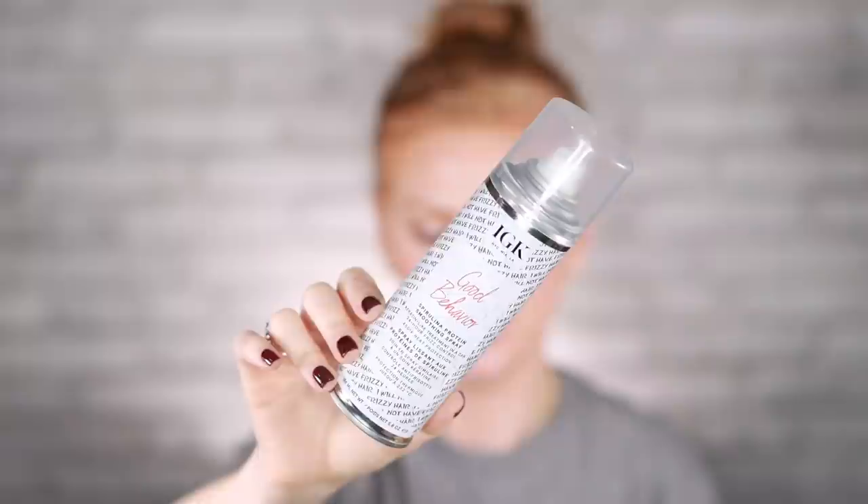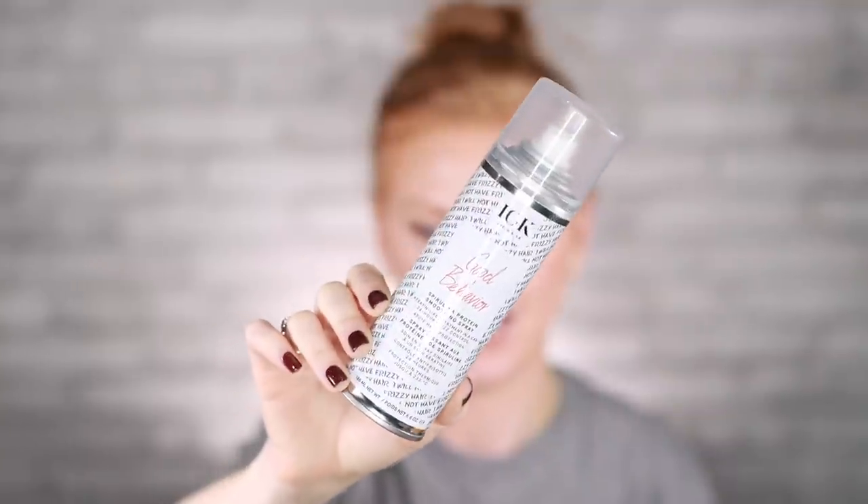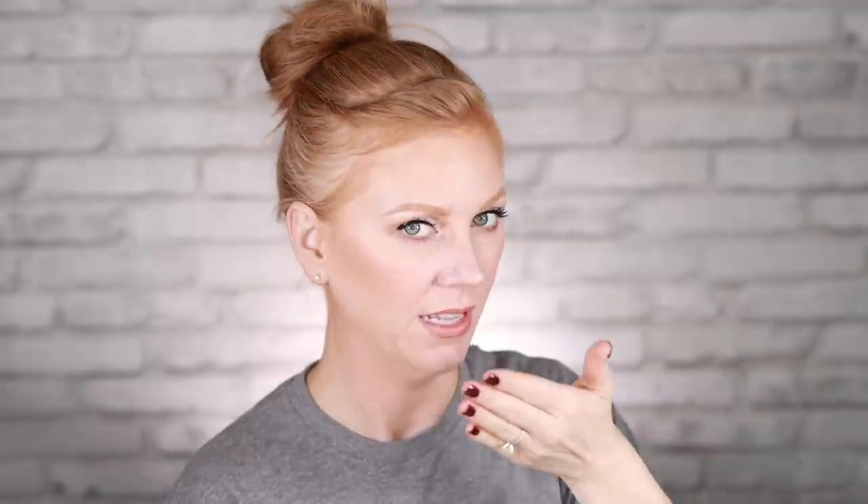And then the last hair item — this might surprise you, but this is good stuff. This is from IGK — the Good Behavior Spirulina Protein Anti-Frizz Smoothing Spray. This size retails for $32. This is a heat protectant spray that also smooths your hair without weighing it down or making it greasy. Anytime you're going to be using heat tools — and yes, that includes just a blow dryer — you need to be using a heat protectant. This one is great, it doesn't smell weird, and I've used it down to the very bottom. Definitely going to be picking up another one.